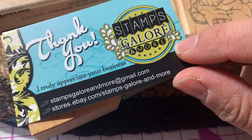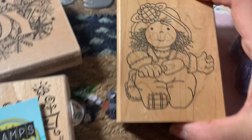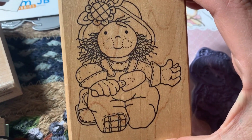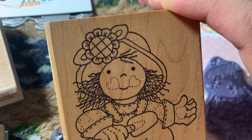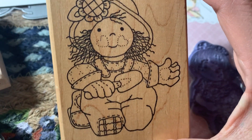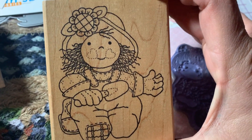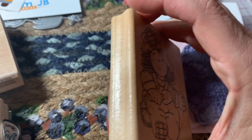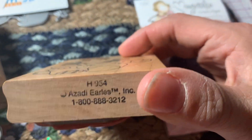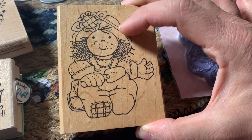That's from the Stamps Galore shop on eBay. And then I got this cutie patootie little girl who looks like she's getting ready to garden. She's got her little shovel and her little sunflower hat that she's wearing. Yes, I'm already thinking about spring after all the snow we got last week. This doesn't really look like it was used at all — it's pretty clean. This is an Azadi Earls H954.